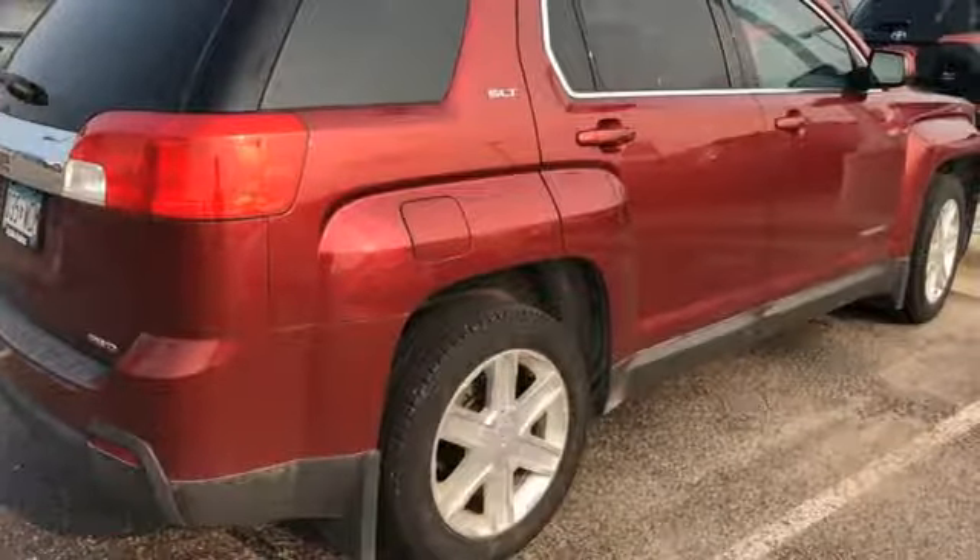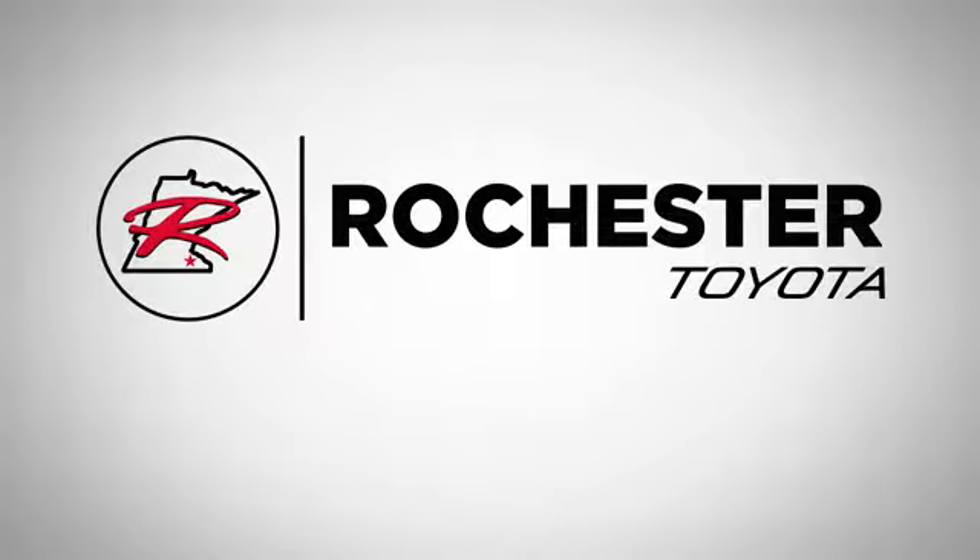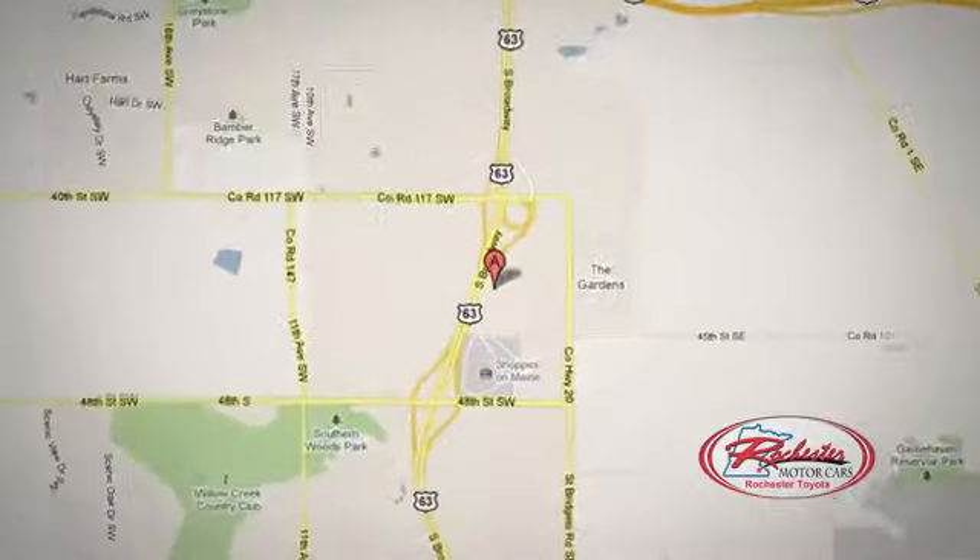If you've been waiting for the perfect time for a test drive, the time is now. Experience it today. 63 South in Rochester, Minnesota. Click or stop in today.